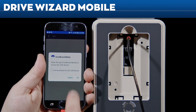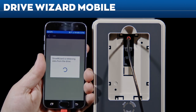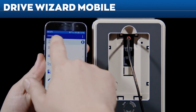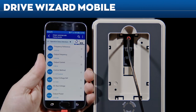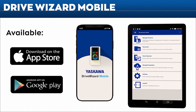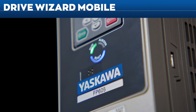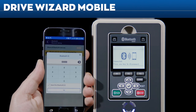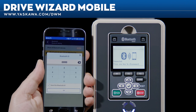No power? No problem. The FP605 drive can be programmed without main input power using Drive Wizard Mobile, whether the drive is still in the box or mounted to a wall. No-power programming makes setup a breeze — it all starts with downloading Drive Wizard Mobile from the App Store or from Google Play. For more information on Drive Wizard Mobile or Yaskawa Drive Cloud, visit yaskawa.com/dwm.